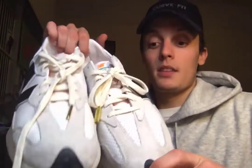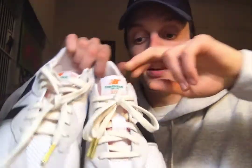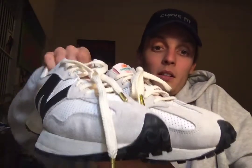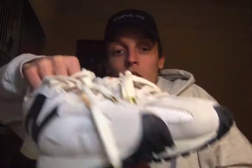First things first, we have a New Balance 327. This is the Casablanca Tennis Club Edition — a black and white shoe primarily with hints of orange and green on the tongue. A really great quality shoe. It's very well put together, very strong, and pretty heavy too.